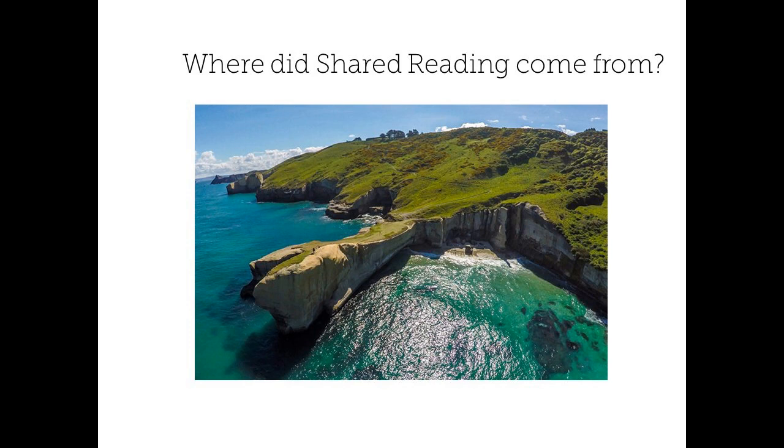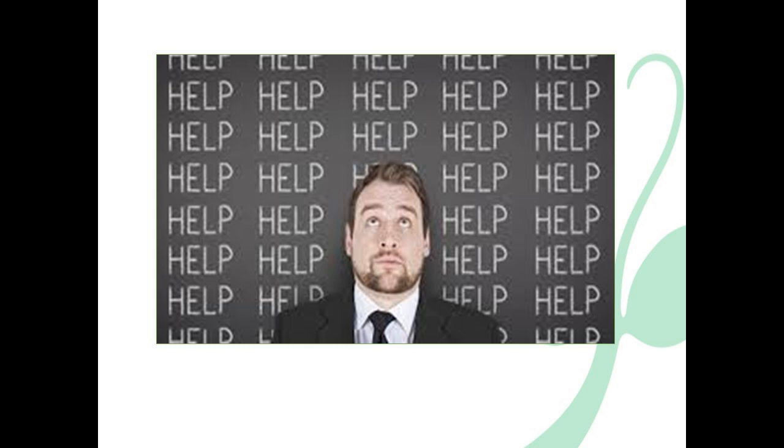Understanding where shared reading comes from will really help you appreciate it as an instructional strategy. A gentleman named Don Holdaway is credited with creating shared reading. He was a principal in a building in Auckland, New Zealand. There had been a series of tsunamis in the outlying islands around New Zealand and families were being moved onto the mainland. Don Holdaway told about how there would sometimes be 30 to 40 new students sitting on the steps of his school every morning for weeks at a time. Because the displaced boys and girls' spoken language had no written alphabet, the children weren't readers in their own language, let alone the new language they were expected to learn. The teachers wanted to meet the needs of the boys and girls but didn't know where to begin.